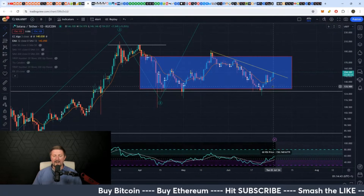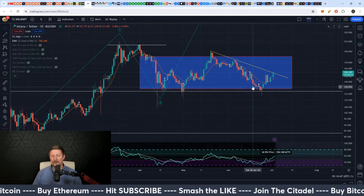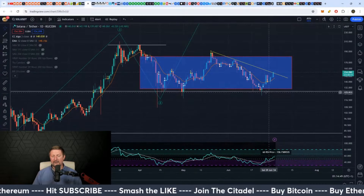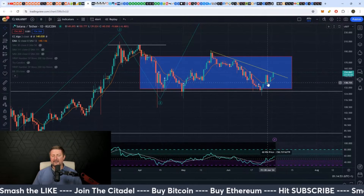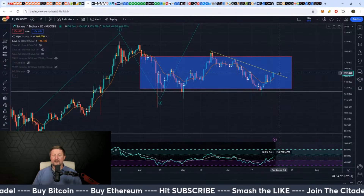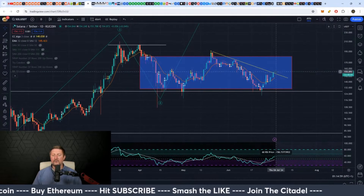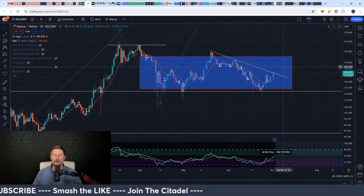Looking at the short term on Solana on the daily, it's just trying to break out right now. It had a buy signal here that was ignored and price went down — the downtrend is still dominant. We got another buy signal, went up, and got a sell signal. That sell signal was not hit and we're trying to break that downtrend.